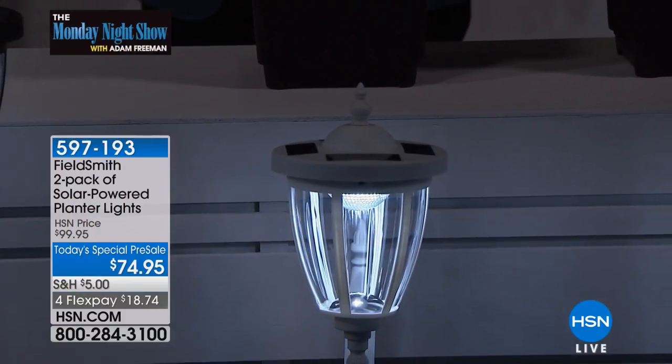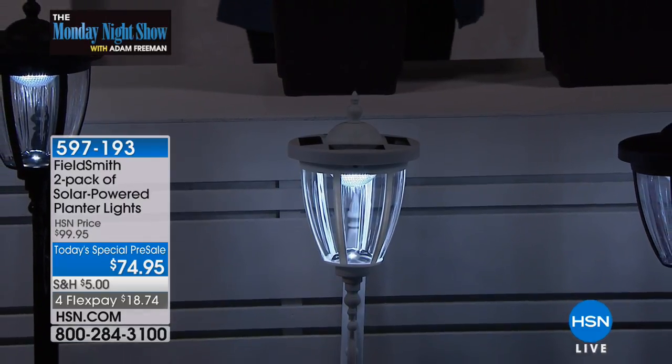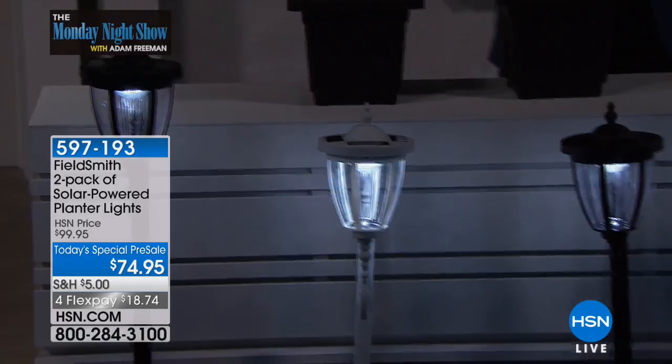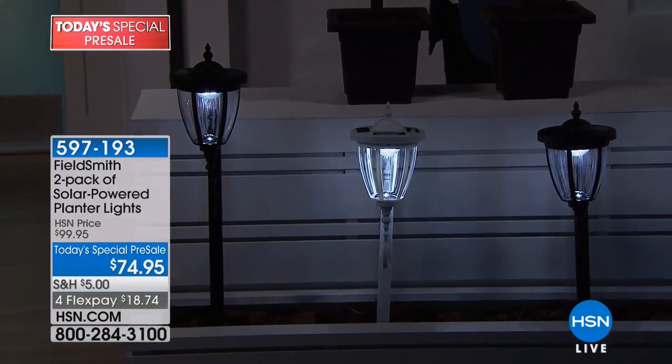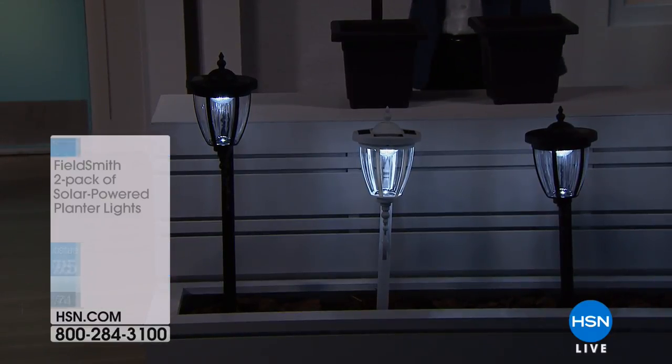These are really causing a stir. Folks, welcome to the wonderful world of FieldSmith, something you can only find here on HSN. This is a two-pack of solar-powered planter lights. These can be used in so many ways — we can stake these, we can use them freestanding on a patio, porch, or walkway.